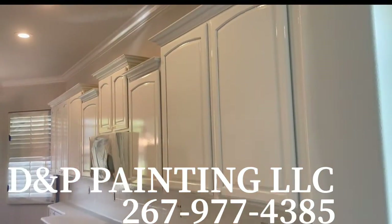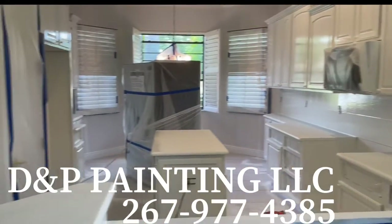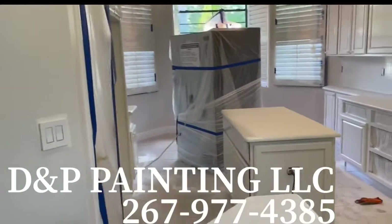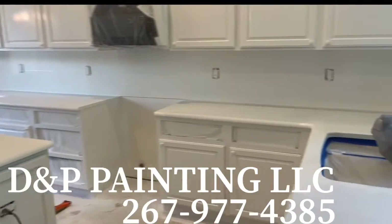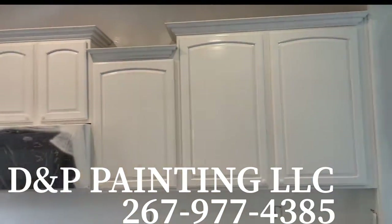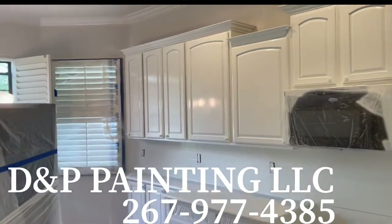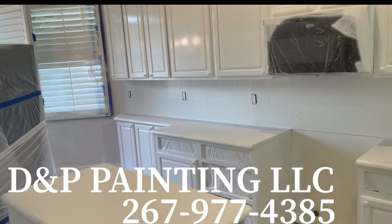DNP Painting. 267-977-4385. What we got going on here is refinishing some cabinets. They were dark brown. We turned them to a glossy white for a new makeover.